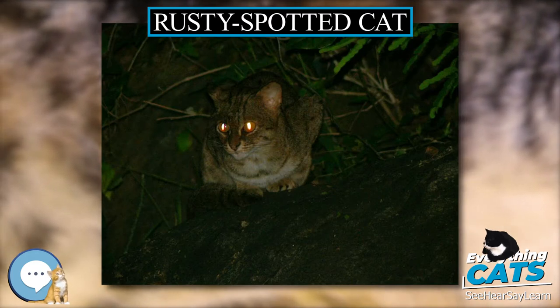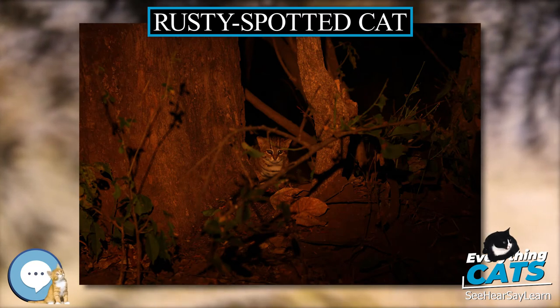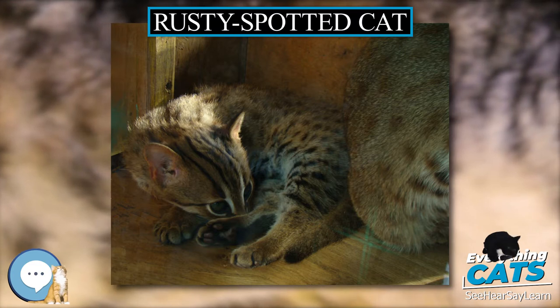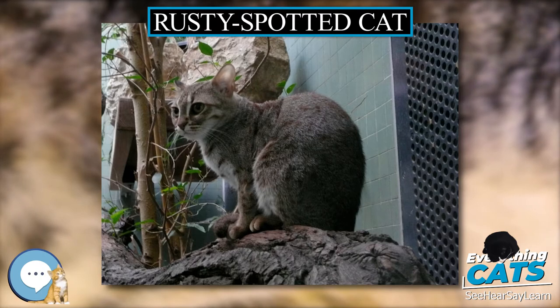The short fur is grey over most of the body, with rusty spots over the back and flanks, while the underbelly is white with large dark spots. The darker-colored tail is thick at about half the length of the body, and the spots are less distinct. There are six dark streaks on each side of the head, extending over the cheeks and forehead.